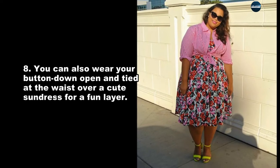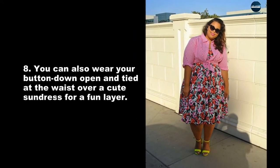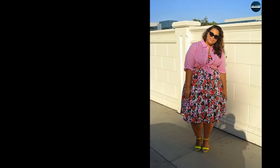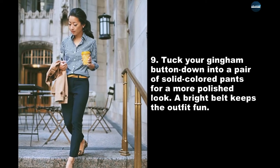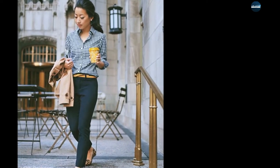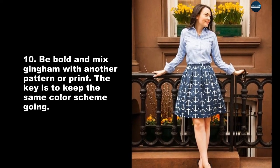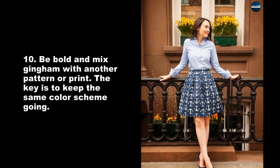You can also wear your button down open and tied at the waist over a cute sundress for a fun layer. Tuck your gingham button down into a pair of solid colored pants for a more polished look — a bright belt keeps the outfit fun. Be bold and mix gingham with another pattern or print; the key is to keep the same color scheme going.